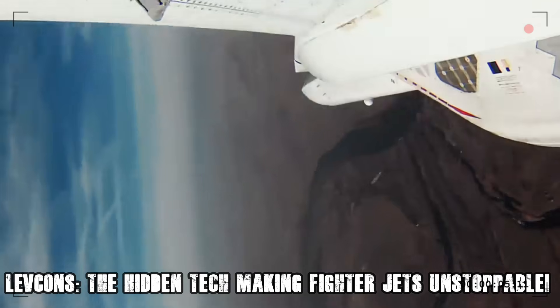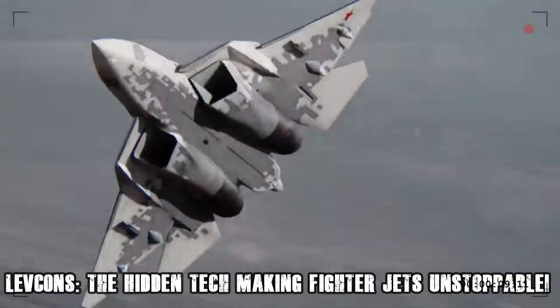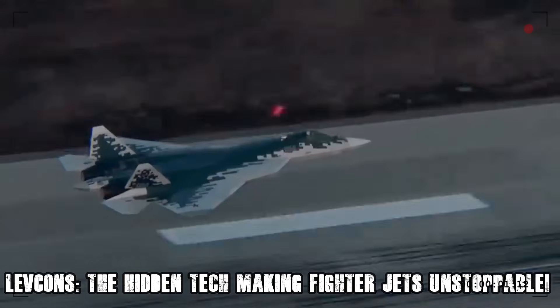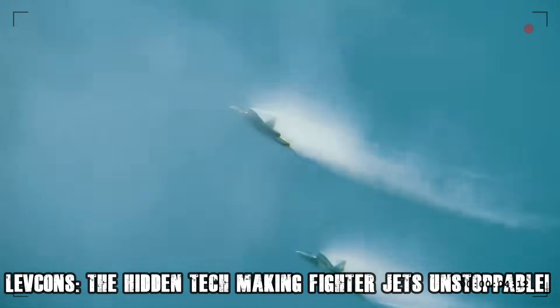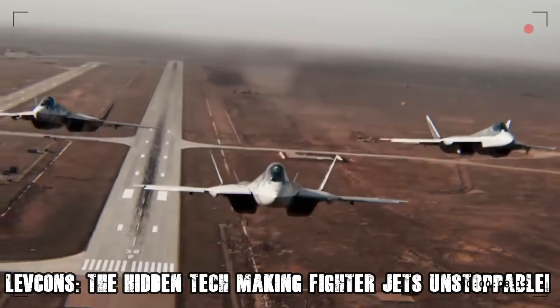The Su-57, Russia's most advanced stealth fighter, uses LEVCONs to achieve this kind of extreme agility, making it one of the deadliest aircraft in modern warfare. Beyond just dogfighting, LEVCONs also play a critical role in missile evasion.